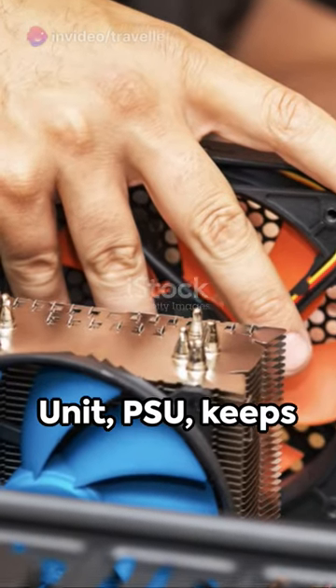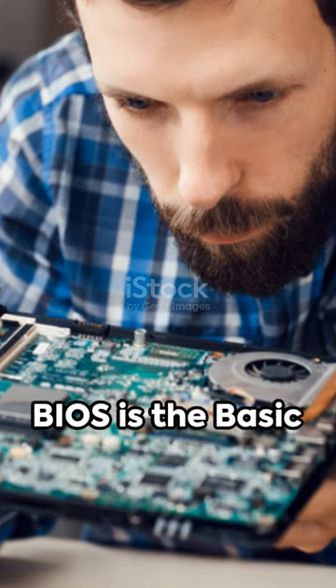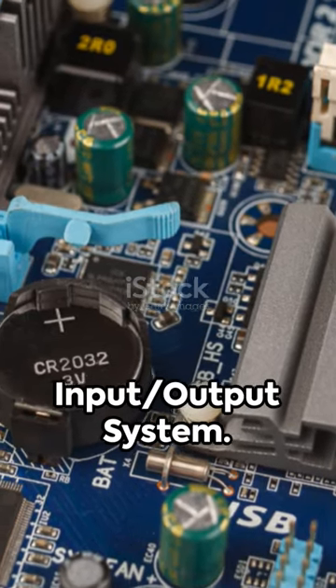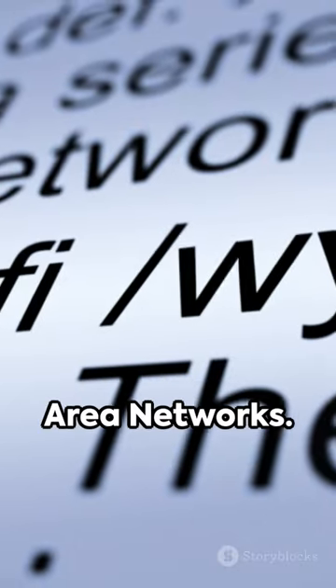The power supply unit, PSU, keeps things running. The motherboard, MOBO, connects everything. BIOS is the basic input-output system. LAN and WLAN, local and wireless local area networks.